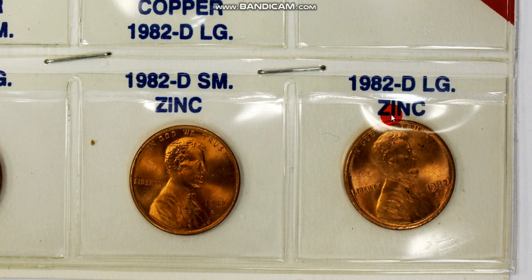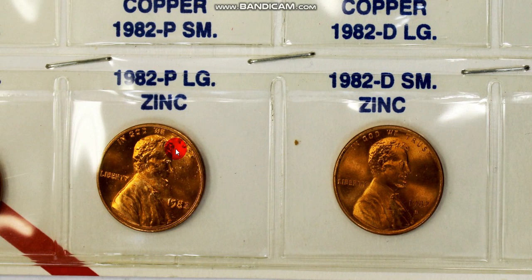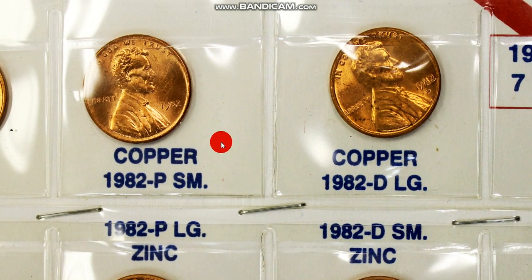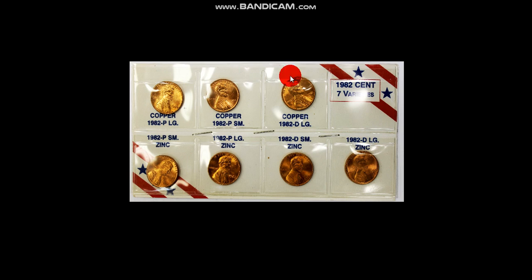Any of them that have zinc, they all weigh 2.5 grams. Every one of them is either on copper or on zinc — that is normal. There's only one out of these seven that wasn't supposed to be on a copper planchet. All the rest of them are supposed to be on a copper planchet. This was a split mintage: production on a copper planchet and on the zinc copper plated planchet.